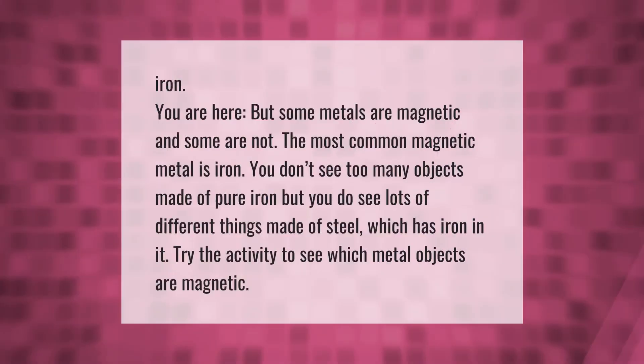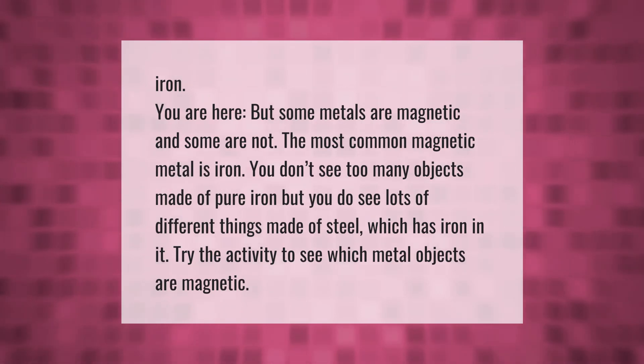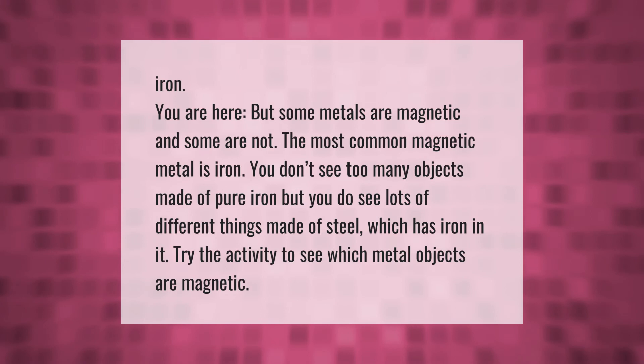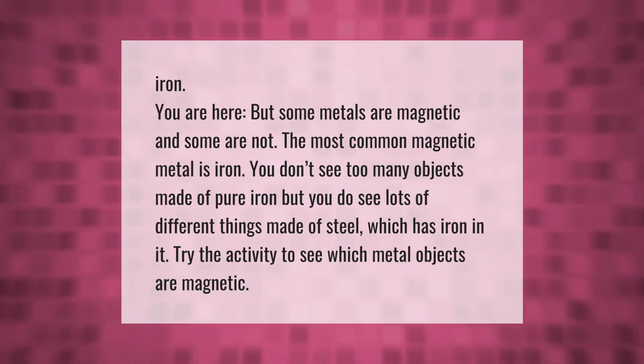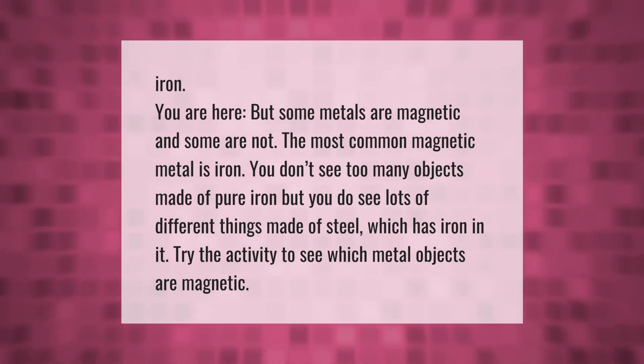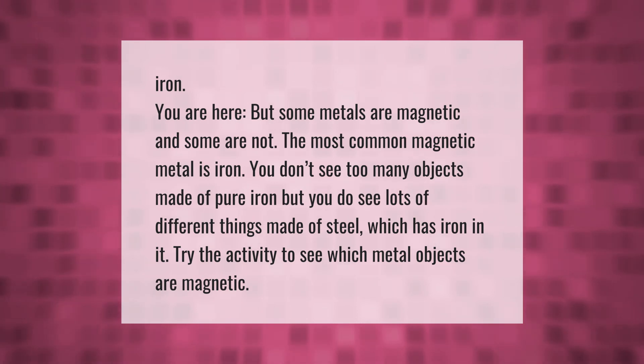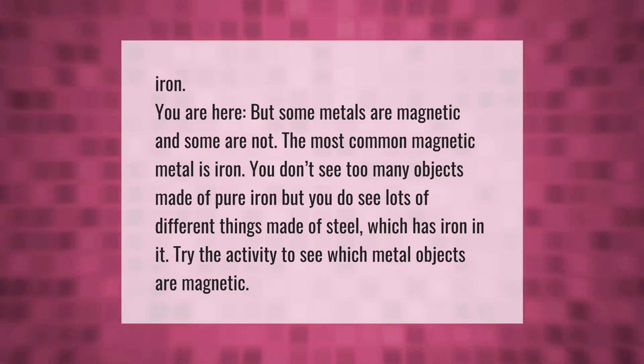Some metals are magnetic and some are not. The most common magnetic metal is iron. You don't see too many objects made of pure iron, but you do see lots of different things made of steel, which has iron in it.